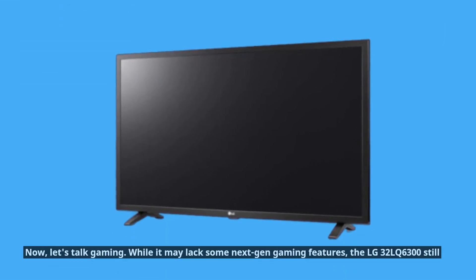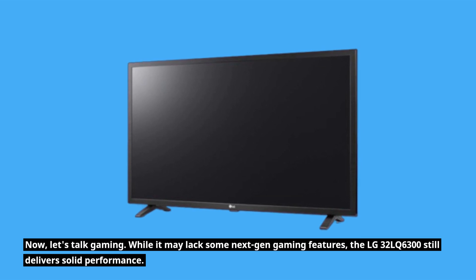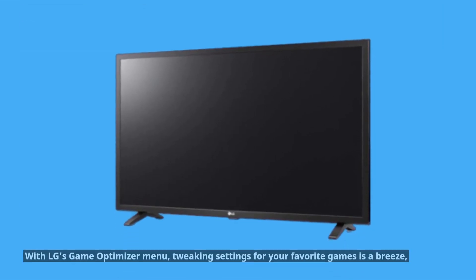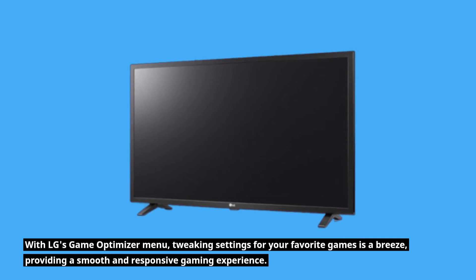Now, let's talk gaming. While it may lack some next-gen gaming features, the LG 32 LQ6300 still delivers solid performance. With LG's Game Optimizer menu, tweaking settings for your favorite games is a breeze, providing a smooth and responsive gaming experience.